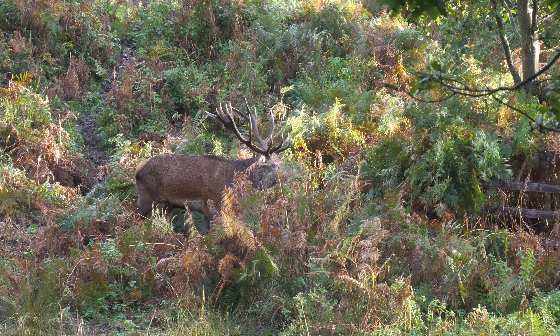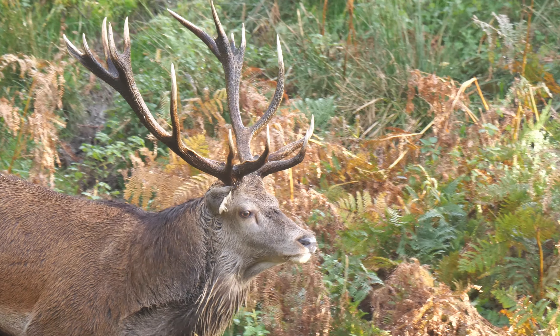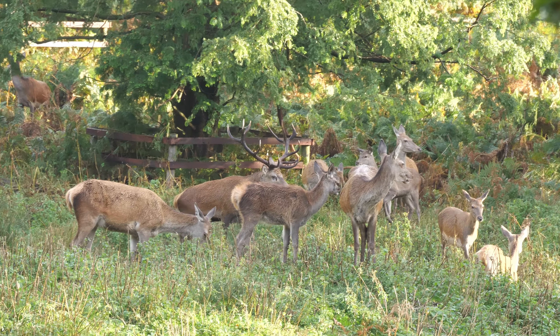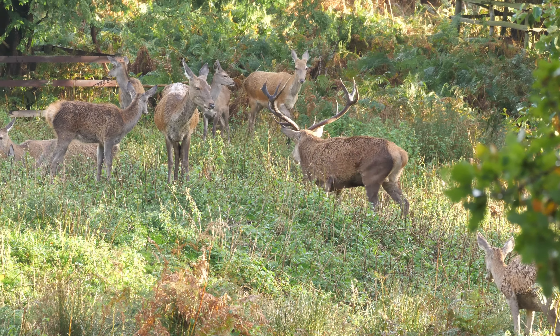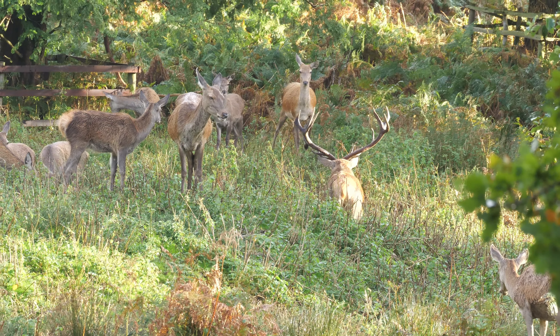It's easy to get the impression when you're watching a stag with a harem of females that he is trying to keep them all together, and if one female starts to wander off you see the male trying to bring her back into the herd. But it doesn't really work that way — it's impossible for one male to keep an eye on all the females. The females actually make the choice; they are the ones that decide to stay with the stag. The advantages for them are that they're going to mate with a prime stag, and that dominant stag will keep all the other males off them. But the females can wander off whenever they will, and they do from time to time.